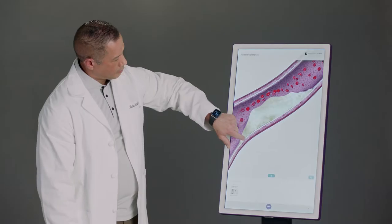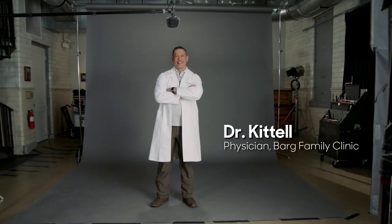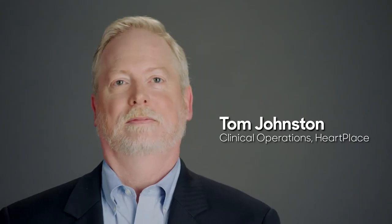The number one beneficial thing about having this technology in my practice is education for the patients. It opens up avenues of conversation that you may not have even thought of, or more importantly, the patient didn't even think of. An engaged patient like that is much easier to talk to — they're more receptive, and it gives them context and understanding of what they're doing.